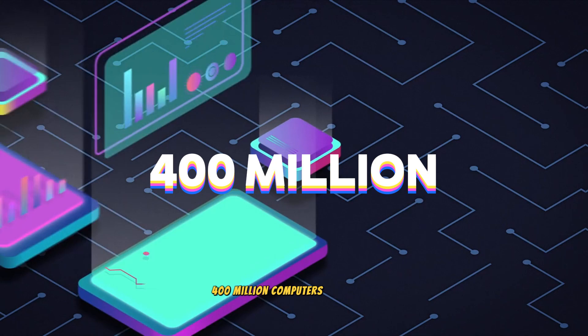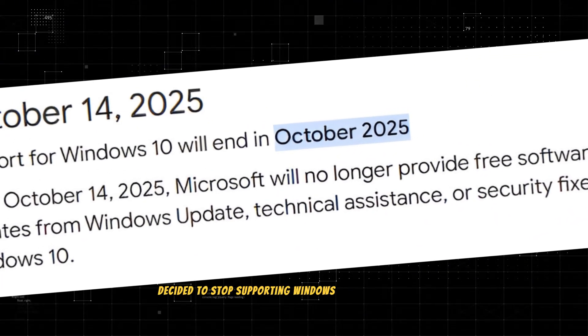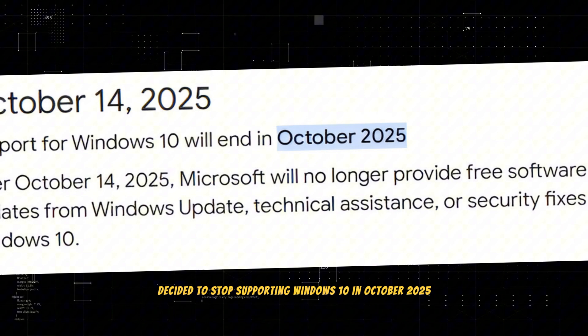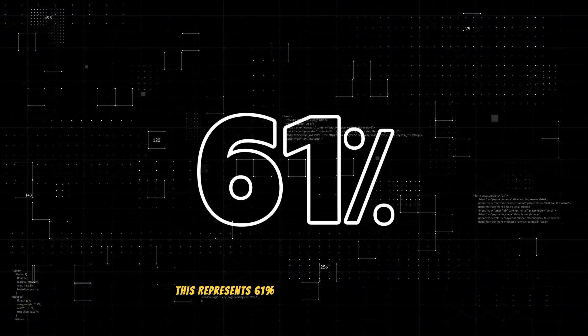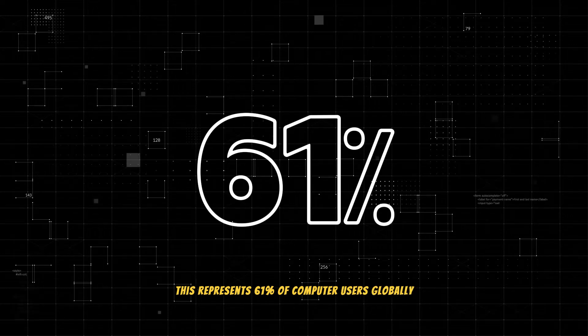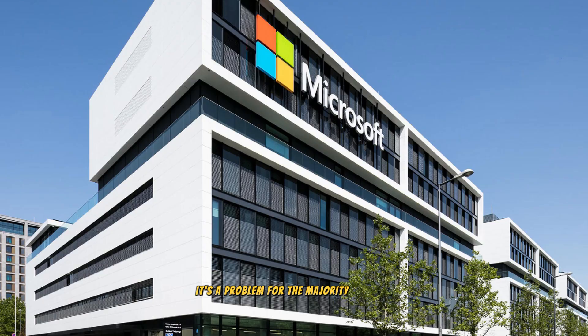400 million computers worldwide will face a major issue in less than a year. This is because Microsoft has decided to stop supporting Windows 10 in October 2025. This represents 61% of computer users globally — it's not just a scarcity issue, it's a problem for the majority of users.